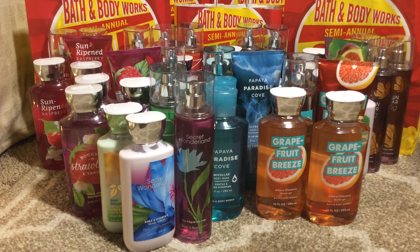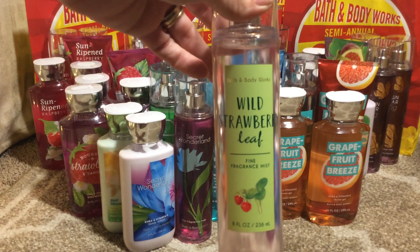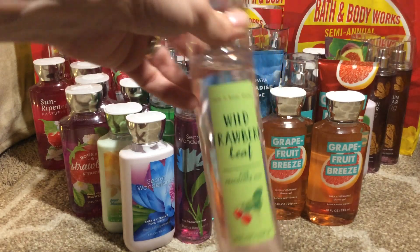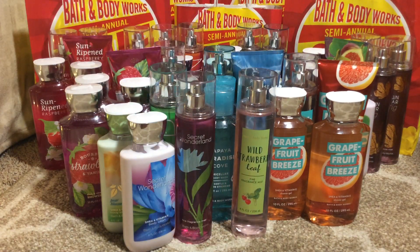The last thing in this haul was the Wild Strawberry Leaf, which is a really nice scent, but that's all I could find — no body cream, no lotion, no shower gel. I figured I could actually match that up with the Bourbon Strawberry Vanilla or one of the other scents. And that's it for this haul!